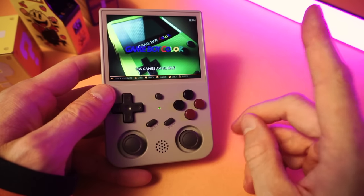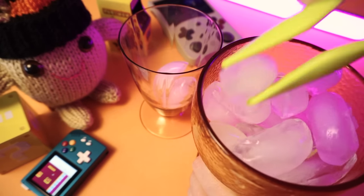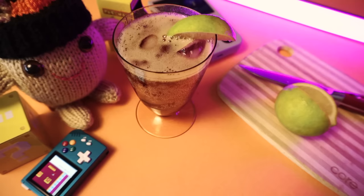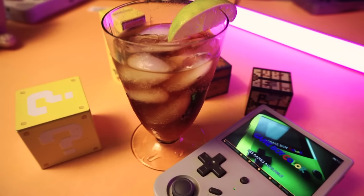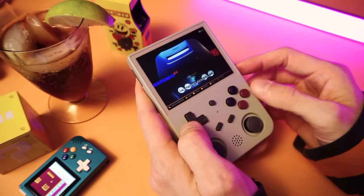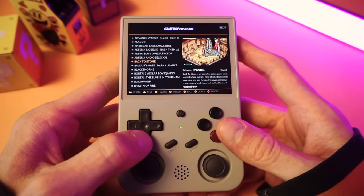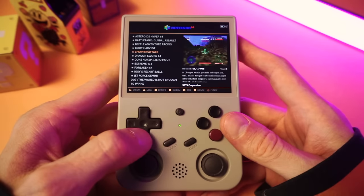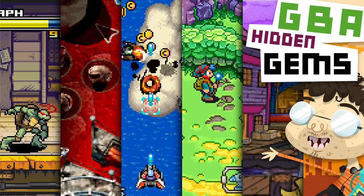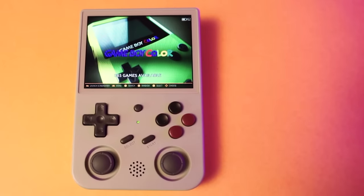So my latest obsession is hidden gem hunting — well, that and finding unique cups from thrift stores. I'm determined to find even more good games that nobody really talks about, even when discussing hidden gems. I've been on a rampage, literally going through every game on every system. I've already made the first Game Boy Advance video and there's more on the way, but it's Game Boy Color's turn now — my personal GBC hidden gems, 100% dweeb approved.